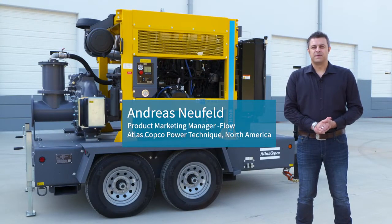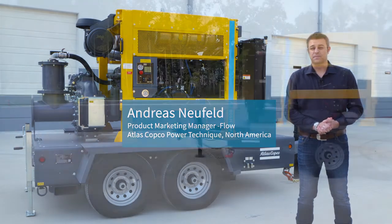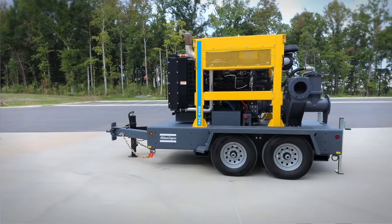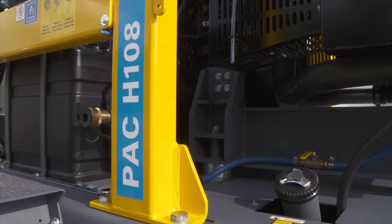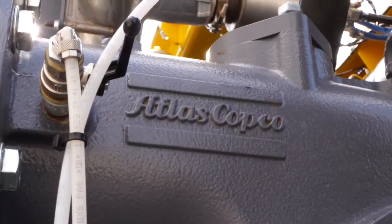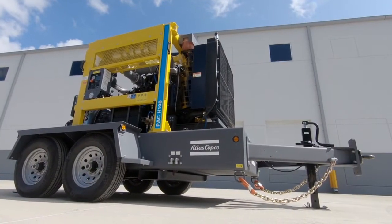We at Atlas Copco understand pumps, their application, and most importantly the people using them. Our Atlas Copco high-pressure pumps are the latest addition to our product offering. Engineered for your use, this product offers state-of-the-art performance and features that will benefit you.